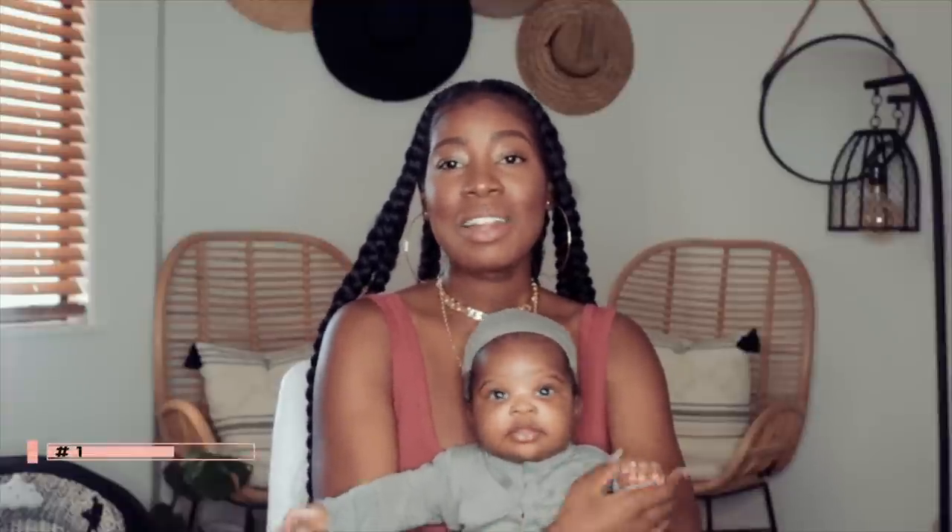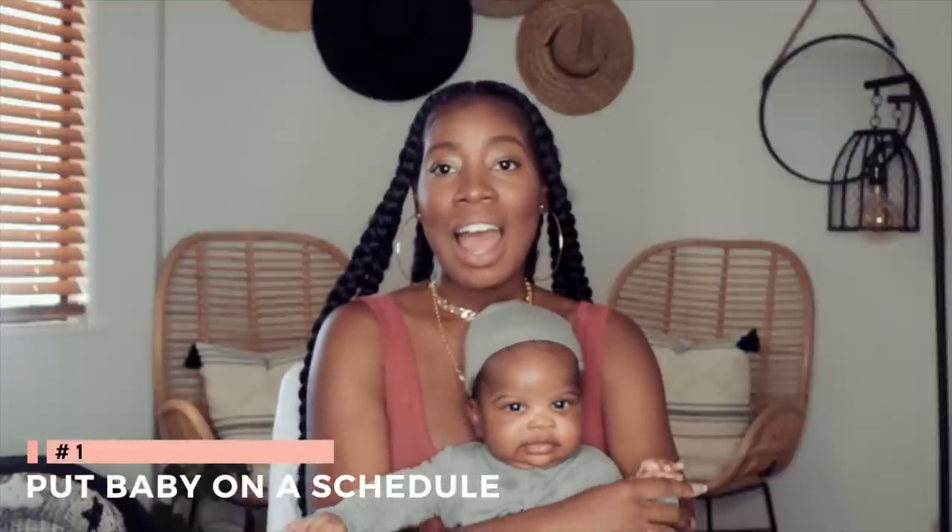I'm going to talk about what I did to sleep train her and the tricks that worked for us. The first thing I did was put her on a schedule. I read the Baby Wise book and it really maps out a good schedule for newborns — I highly recommend it if you're at a loss for how to schedule your baby's day. Starting from day one is super important. It's hard in the first four weeks, but after a month they start to get used to the routine.